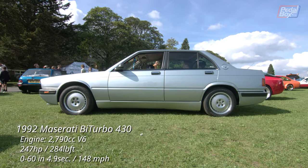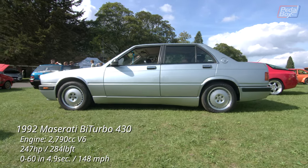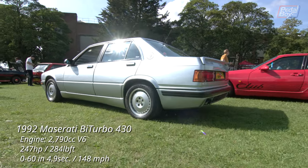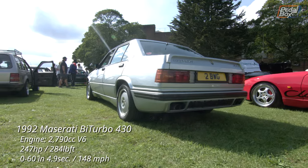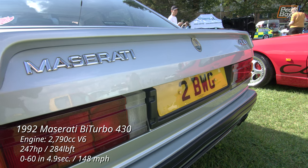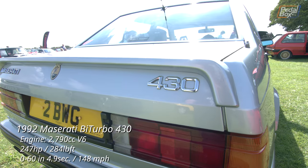The Maserati Bi-Turbo came in a lot of variants, and the saloon — as denoted by the 4 in 430 — as well as the coupe, were all powered by a bi-turbo V6, as the name suggests, ranging from 2 litres up to 2.8 litres, which is, in this example, denoted by the 30 in 430.